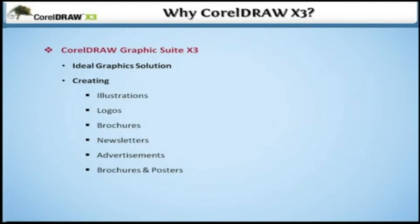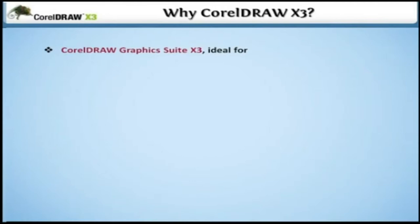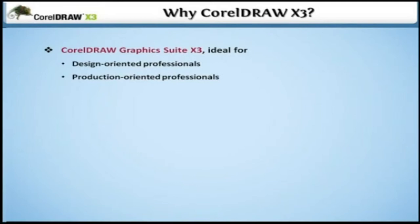CorelDRAW Graphics Suite X3 is ideal for Design-Oriented Professionals — either freelancers or those who work in advertising industries. Also for Production-Oriented Professionals who work in business services such as the development of sign, screen, awards, engraving and embroidery. And for Small Businesses with a need to create or repurpose their business marketing. Also for Students and Teachers at school or at home looking for creative ways to incorporate graphics into their curriculum, projects and reports.